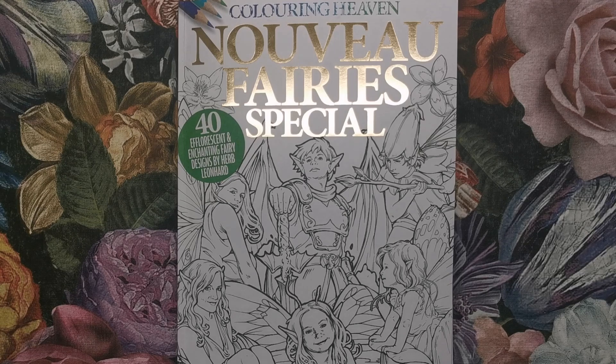Hi everyone, I'm back with another Colouring Heaven review. This is the issue that came out in February and it's called the Nouveau Fairy Special with 40 efflorescent and enchanting fairy designs by Herb Leonard.